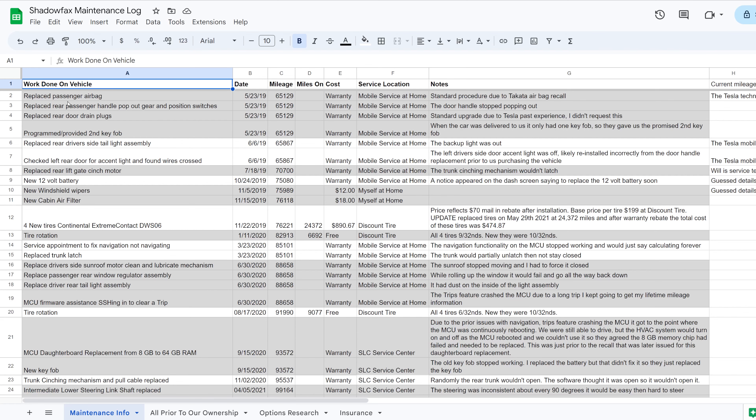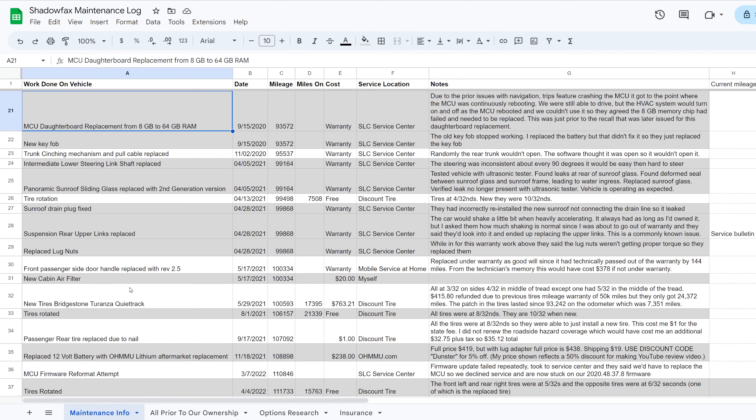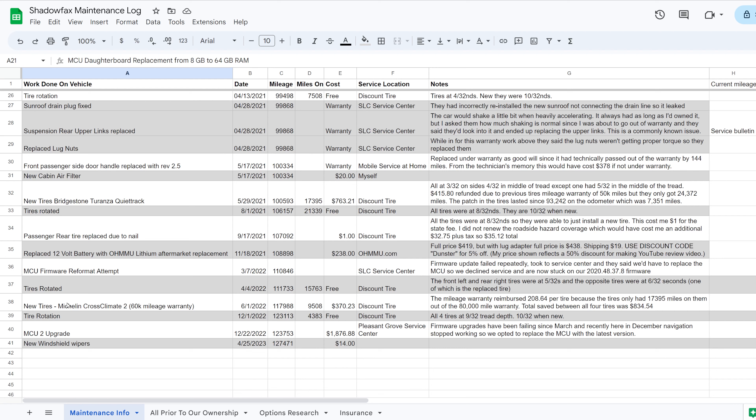This is the spreadsheet where I keep track of all of the repairs to our Tesla over the course of our ownership — all of these are covered in past videos. For today's video we're just going to be talking about those repairs that have occurred since my last video in May of 2022. Starting in June of 2022 we got a new set of tires. Tires are the number one biggest expense of owning a Tesla because they wear out quickly due to the power and weight, though the mileage warranty means they don't cost as much as they potentially could.